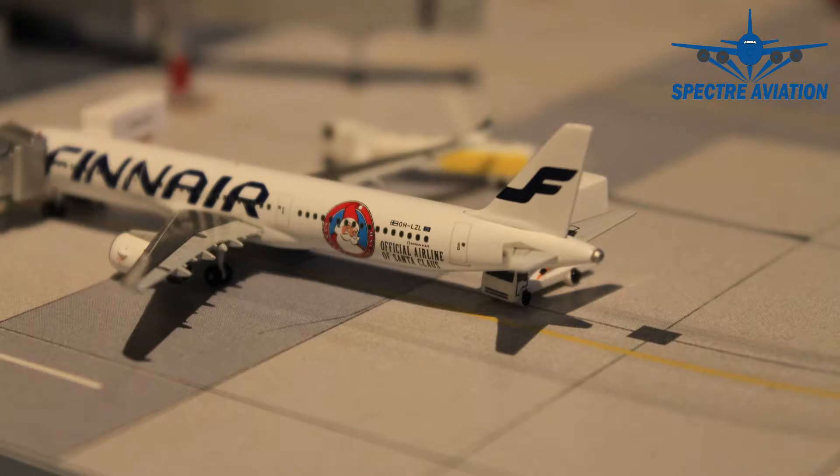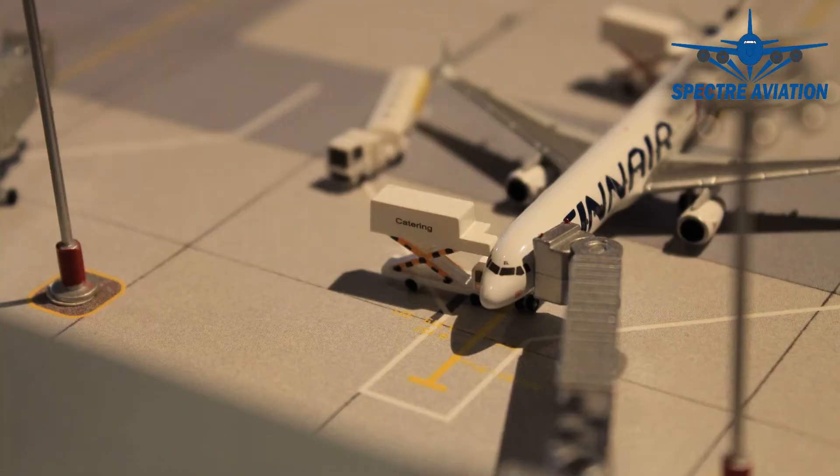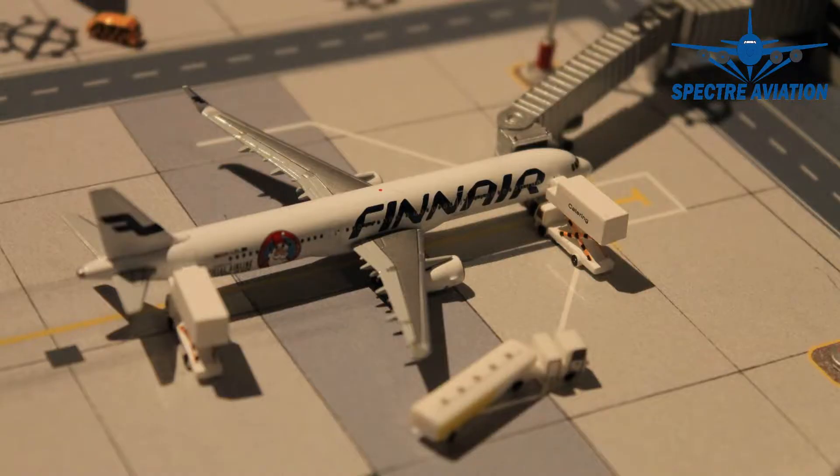This is a flight to which I will also return after its turnaround. Refueling has just been completed and a little bit of catering is still going on, so we have plenty of time to take a look at this one before it heads back to Finland.